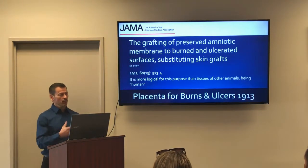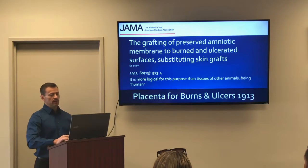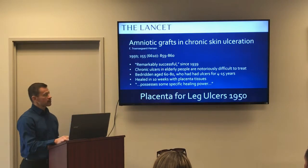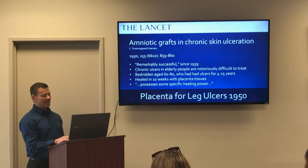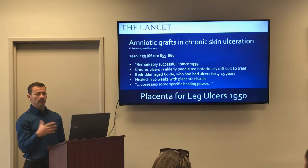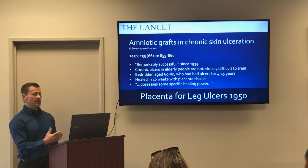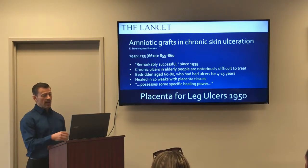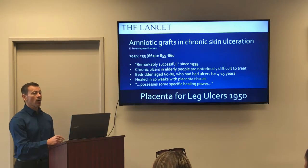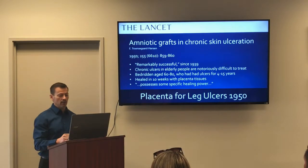In 1913, placenta tissues — where amniotic membranes come from — were used and recommended for skin burns and ulcers instead of skin grafts. In 1950, a doctor wrote about the remarkable success of healing using placenta tissues for ulcers since 1939. Chronic ulcers on the legs of elderly people are notoriously difficult to treat. In this particular set of cases, he had bedridden patients aged 60 to 80 who had ulcers for anywhere from 4 to 15 years that wouldn't heal, and when he added placenta tissues they all healed within 10 weeks. The doctor wrote: the placenta tissue possesses some specific healing power — though at the time we didn't know about stem cells to explain it.